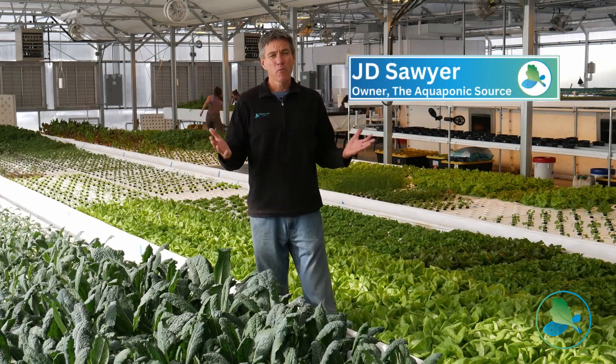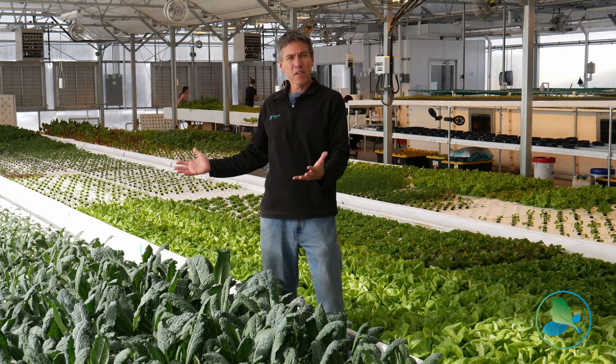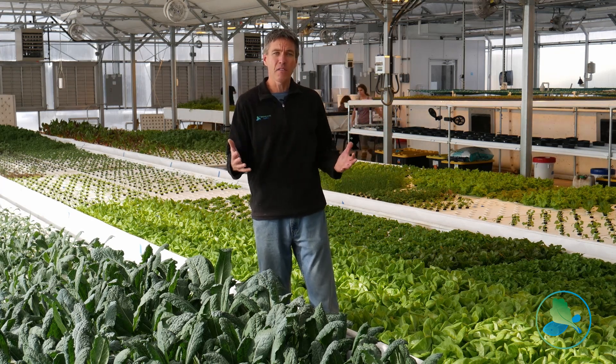We're in the farm and we want to talk about deepwater culture. All these plants that you see around me here are actually floating on the nutrient-rich water that we're getting from our fish system here.